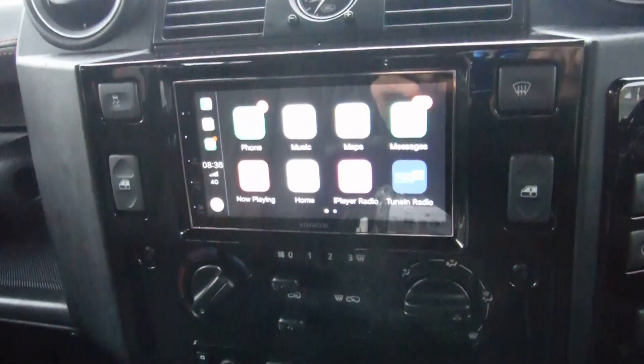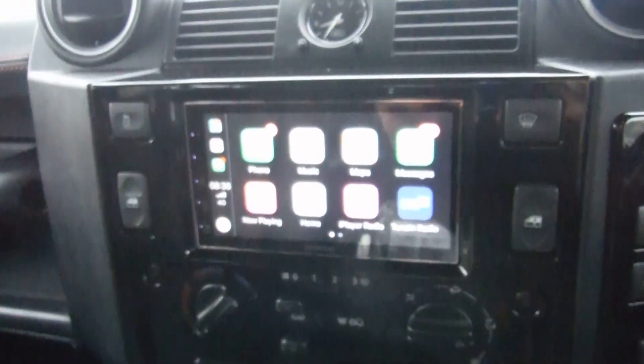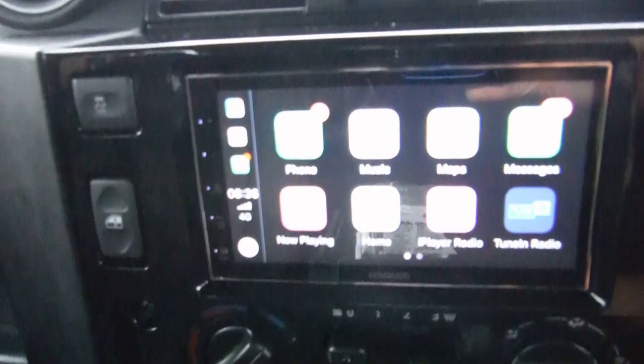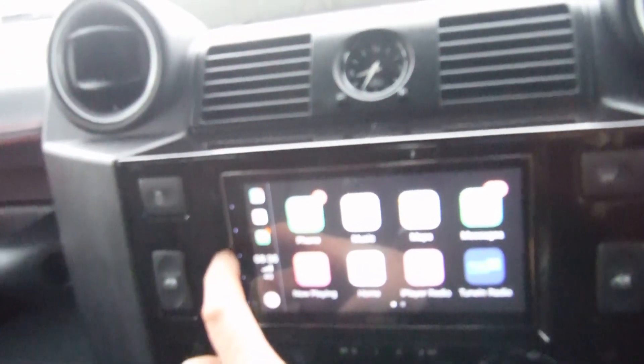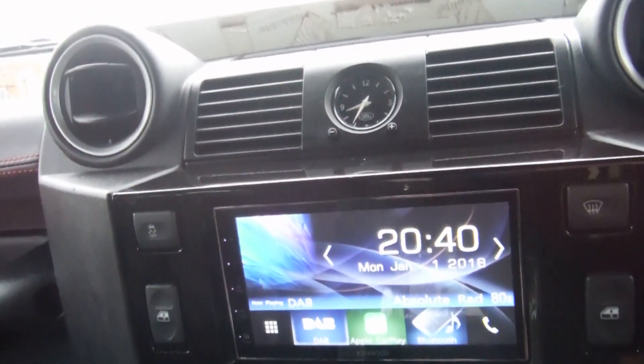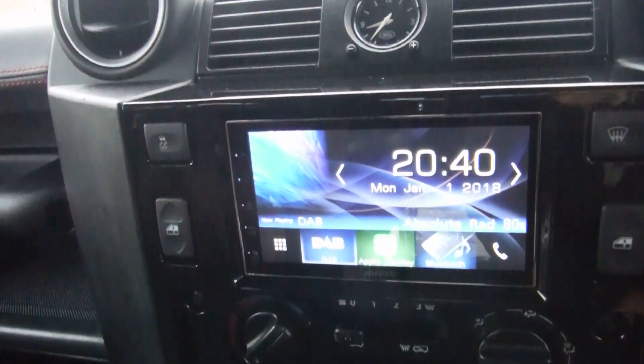This is Mike from Formby Car Electrical. We're in a Land Rover Defender that's had a Doubles In conversion and the latest Kenwood. It's got DAB digital radio, Bluetooth, USB, Android Auto and Apple CarPlay.